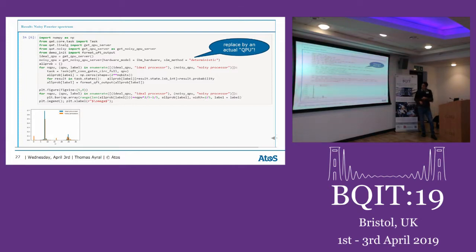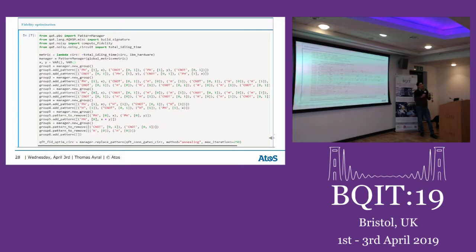The simulator is instantiated as a QPU object, designed so you can directly replace it in your script with an actual QPU from IBM, Rigetti, or a photonic chip. The results: the blue curve is the ideal simulator output — essentially the FFT result. Including the noise model, spurious peaks appear and the error rate is on the order of 20%, a huge error for just a five-qubit circuit. To improve this, I use gate commutation moves to optimize a cost function — here the total idling time of the circuit.